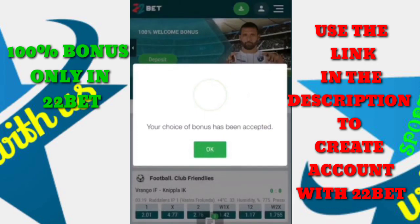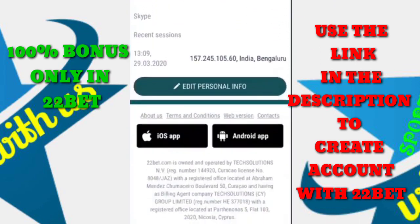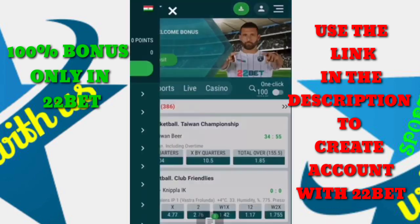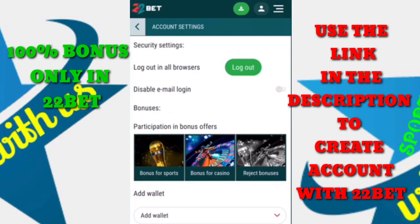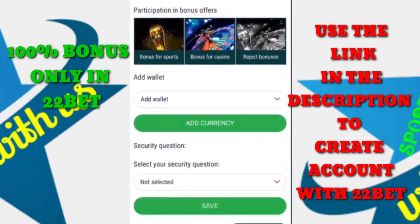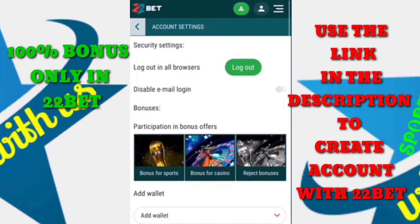Confirm it, then go to your email inbox and find the confirmation email to verify your account. In your personal profile, go to account settings and make sure that participation in bonus offers is ticked. Here's how you do it — click on bonus for sports again.